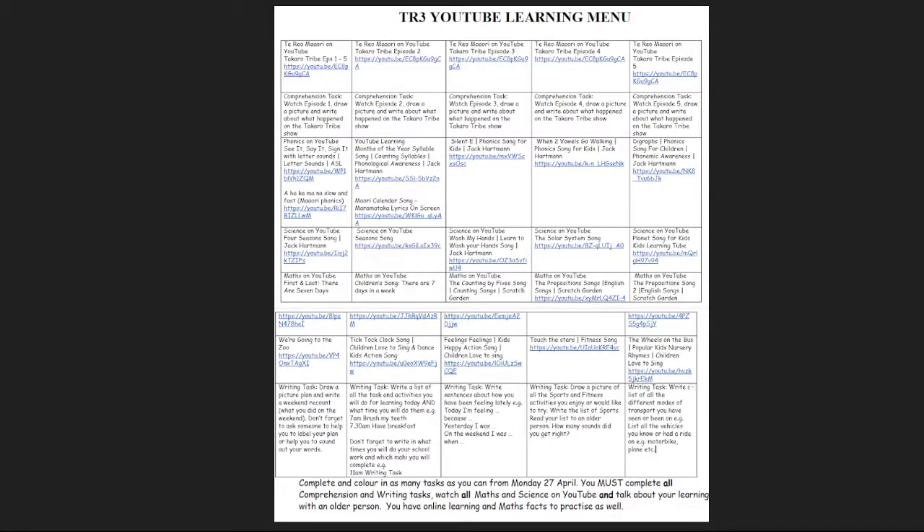Tēnā koutou te whānau, kukoko Angela tēnei. This is the TR3 YouTube Learning Menu.